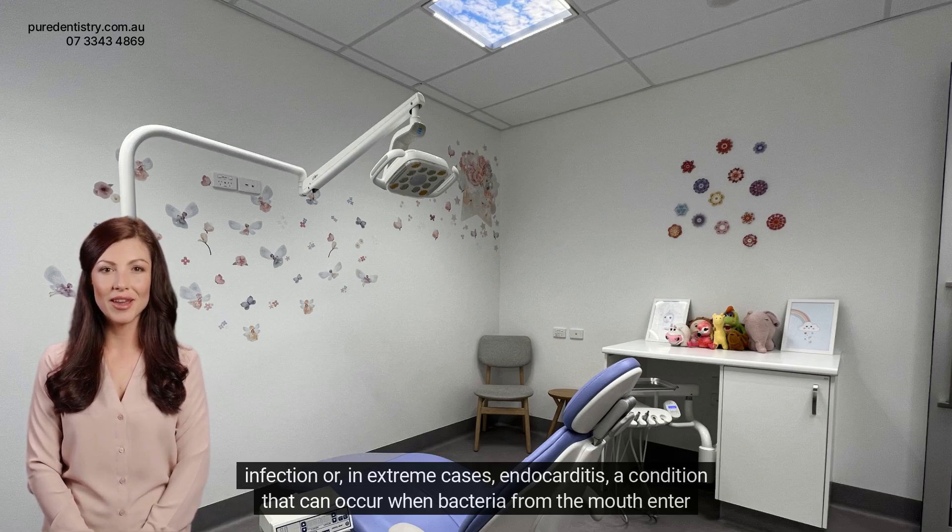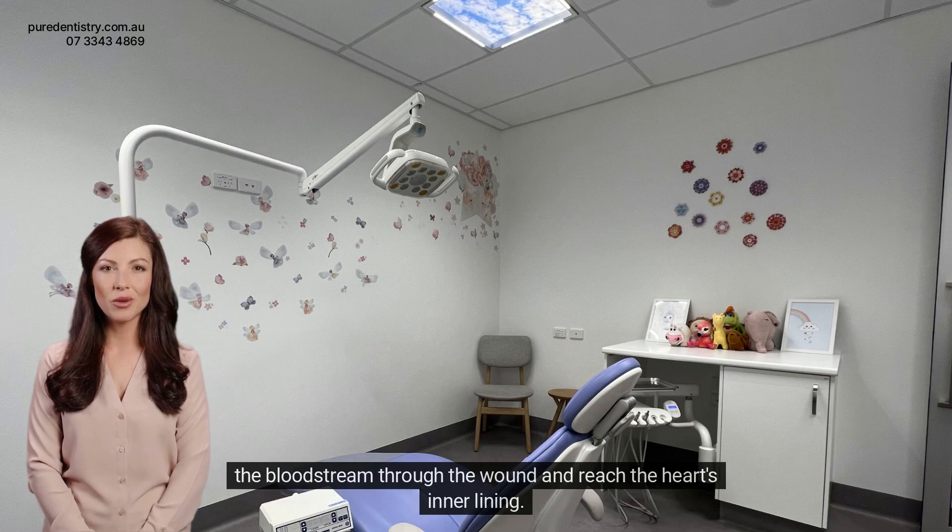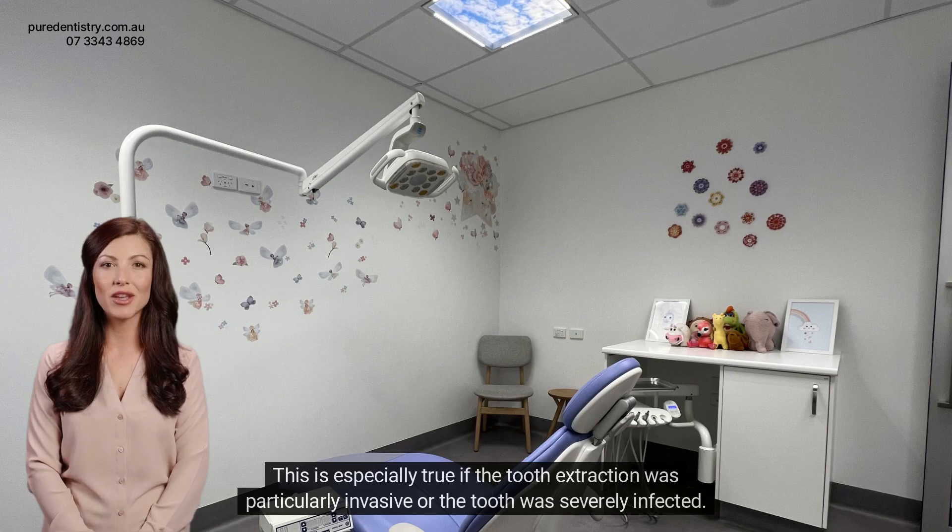Endocarditis is a condition that can occur when bacteria from the mouth enter the bloodstream through the wound and reach the heart's inner lining. This is especially true if the tooth extraction was particularly invasive or the tooth was severely infected.